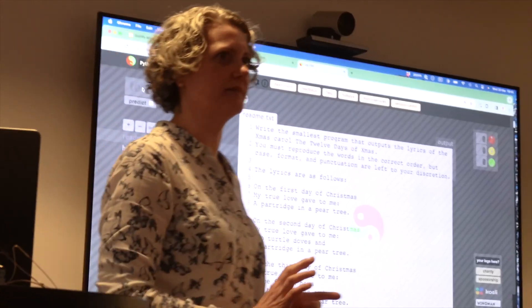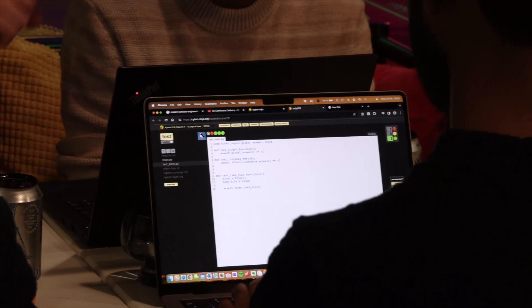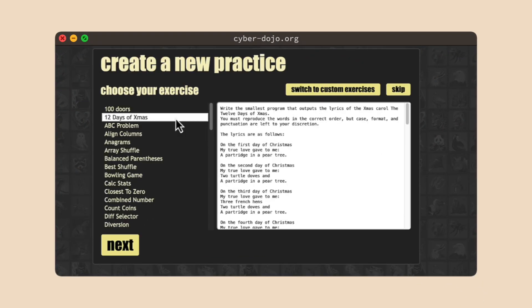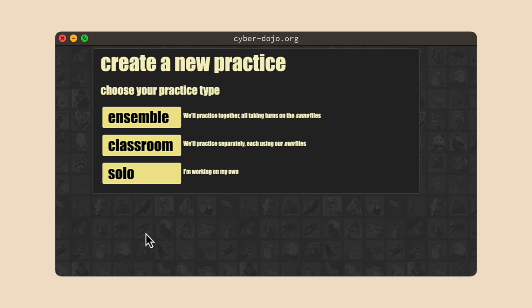If you're lucky, there'll be drinks and snacks and friendly banter. Recently, I did one of these with my local Gothenburg Python user group and we used Cyberdojo for a group exercise like this. As the session facilitator, I do a bit of preparation beforehand. I'll go into Cyberdojo and create a new practice, choose a suitable Kata and a suitable programming language for the group. On the page where you have the choice of ensemble, classroom, or solo, I'll choose the classroom option.